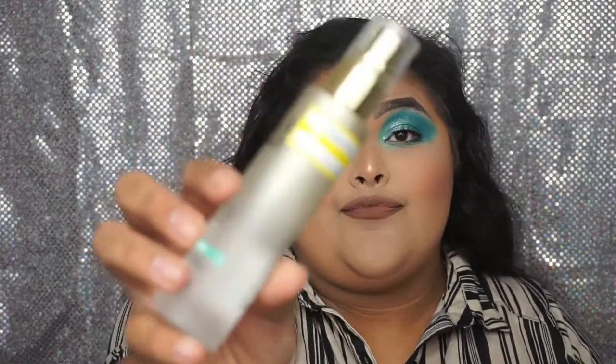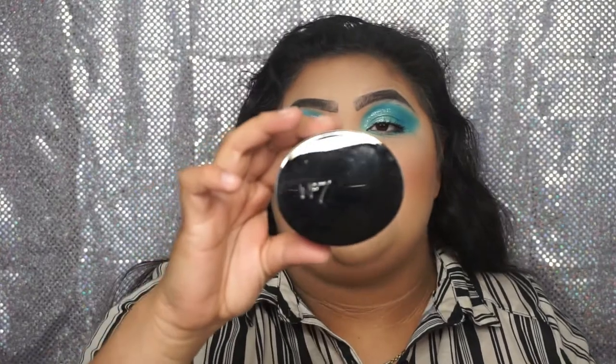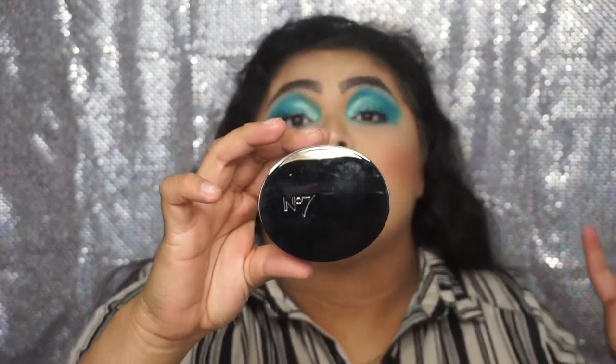From Olay I got the Olay Mist Ultimate Hydration Essence Calming. Then I got two blushes from Lottie London, one in the shade Justin and another in the shade Zach. From Number 7 I got a bronzer in the shade Carmo, and also from Number 7 I got the Translucent Perfect Light Loose Powder.